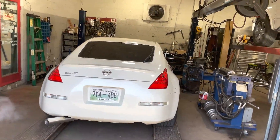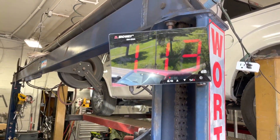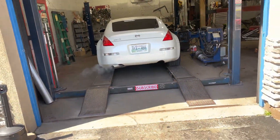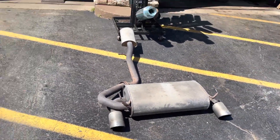I love it — there's the sound decimals. Go check it out. This is everything we cut off — there's the resonator, the intermediate pipe, and the muffler we cut off.